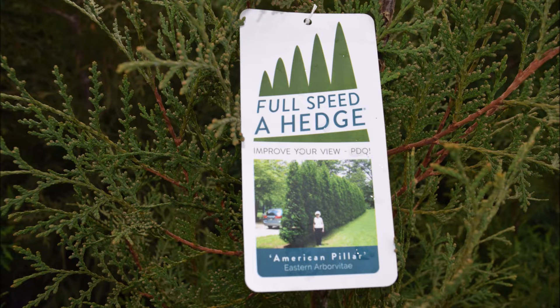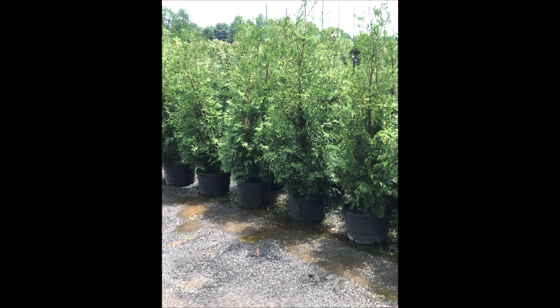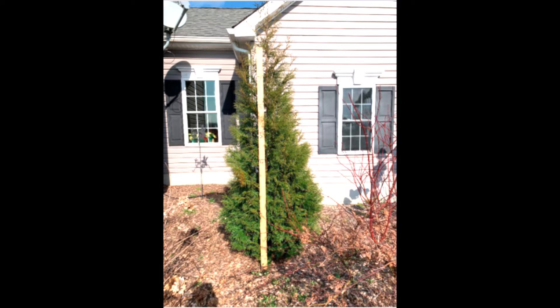Looking for a full-speed hedge, we have it — the American Pillar. The American Pillar is a real fast-growing arborvitae that grows to about 20 feet. The American Pillars that we sell are 4 to 5 foot tall, and they'll be about 6 to 8 feet in 2 years. It doesn't take long for American Pillars to grow.